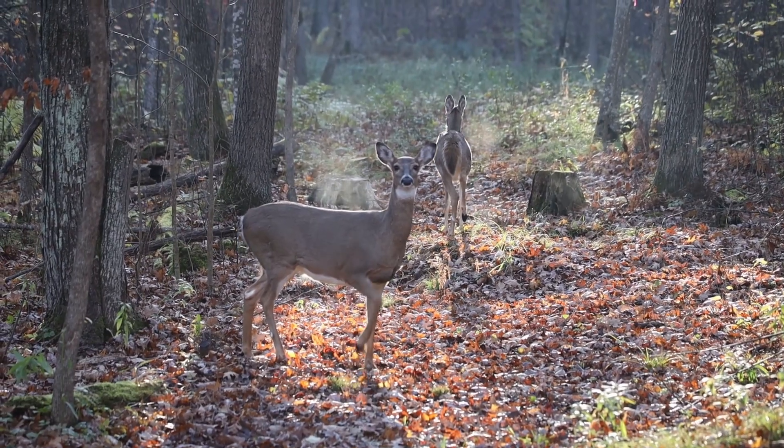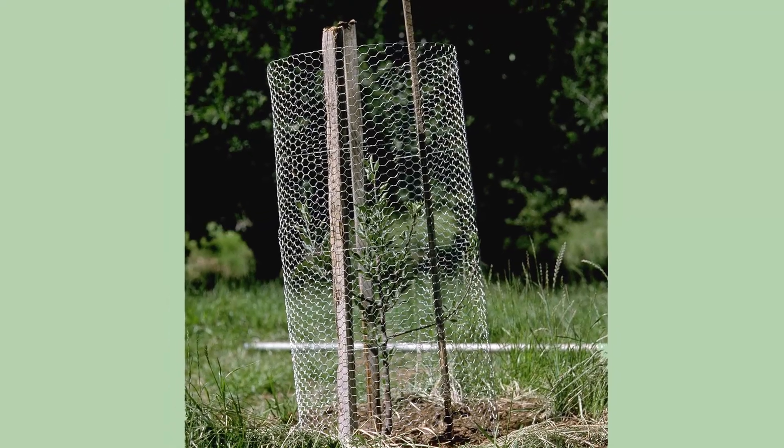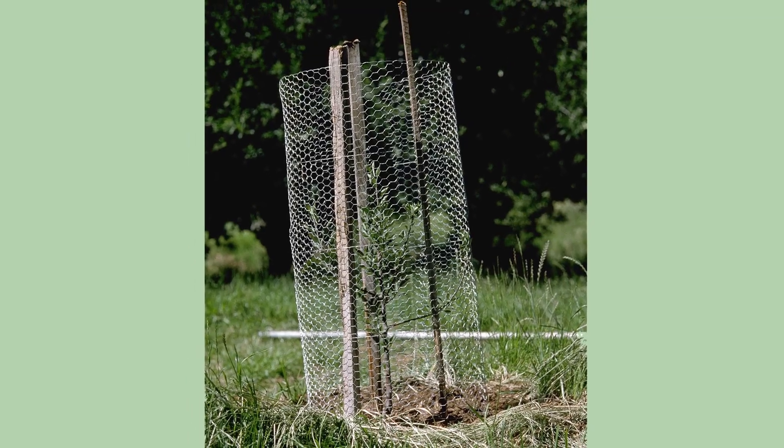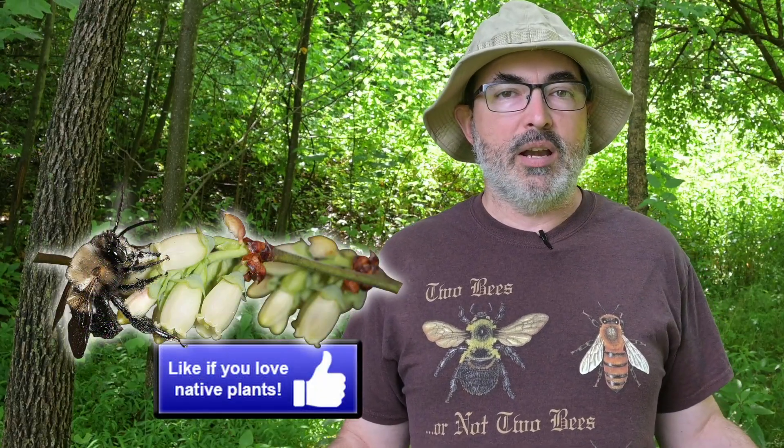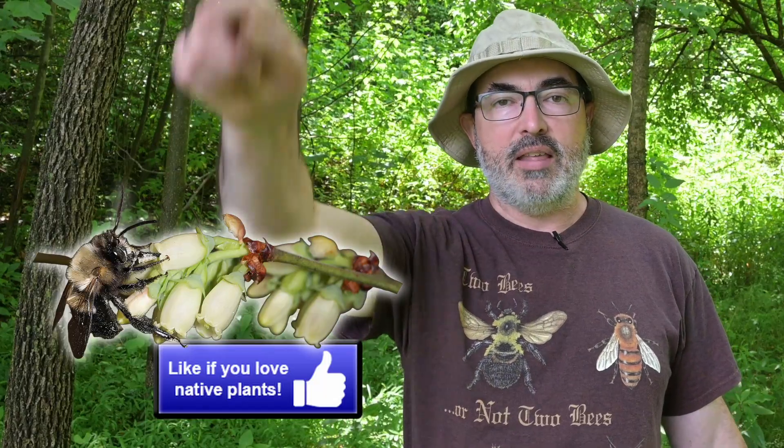Deer do have a taste for blueberry bushes, so be sure to protect them well when getting blueberries established. If you love learning about awesome native keystone plants that provide tasty berries and also support pollen specialist bees, pretend that like button is a blueberry blossom, channel your inner blueberry bee, and pollinate that like button.